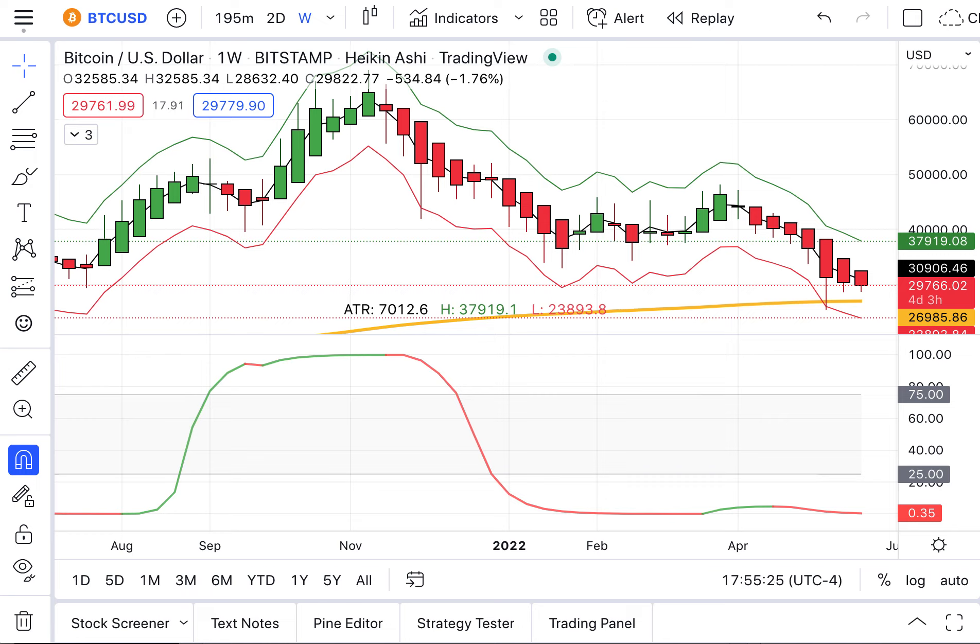Welcome to Charting Crypto. It's Wednesday the 25th of March. Let's look at where our cryptocurrencies are.